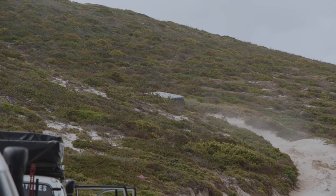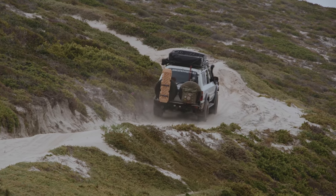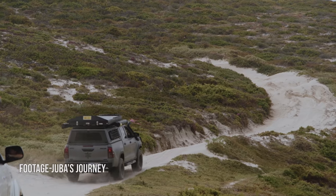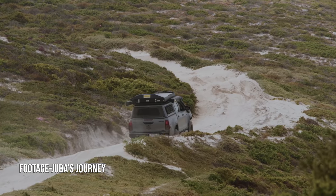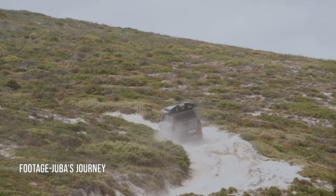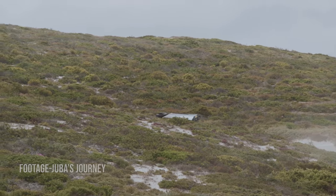The cruisers would head out first and check how hectic the trails were, then the rest of us would follow. It's always great getting to watch those beasts work their magic. We all managed to make it up — not too much drama.